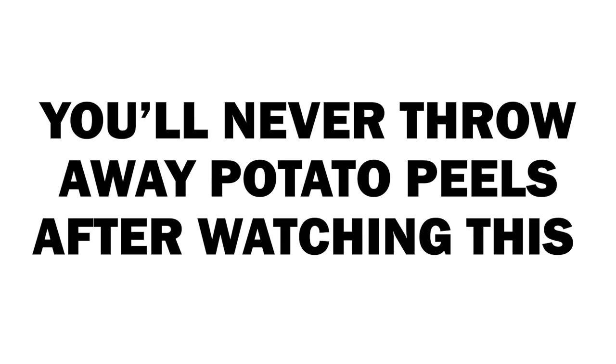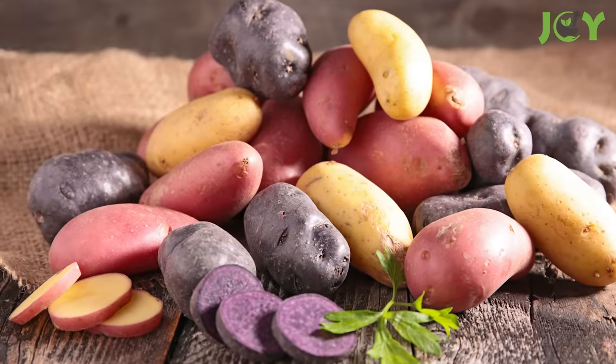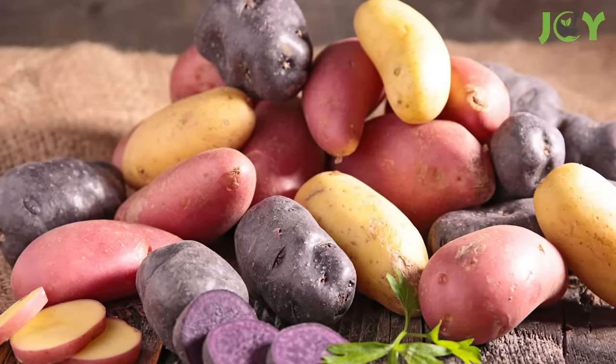You'll never throw away potato peels after watching this. Everyone loves potatoes — how could you not? There are so many different kinds and they're all so versatile.